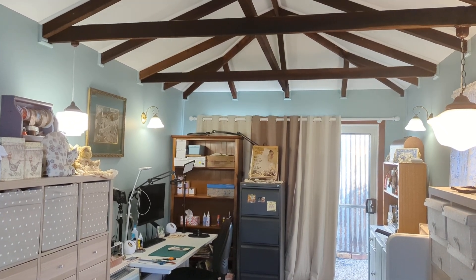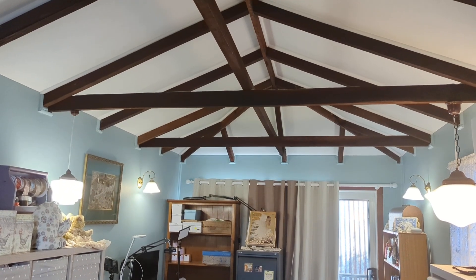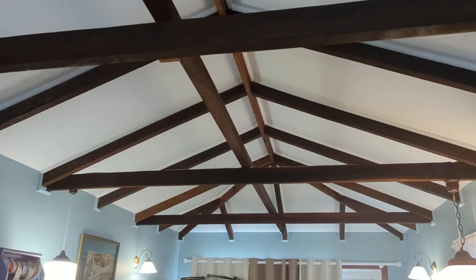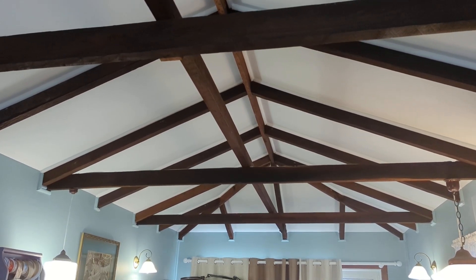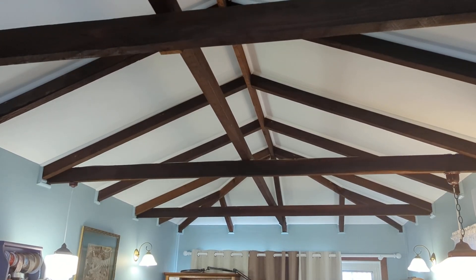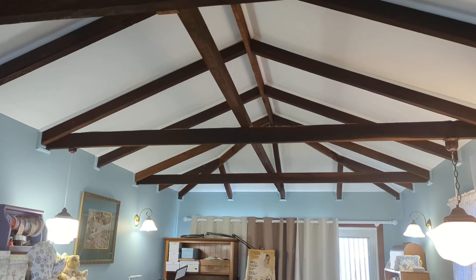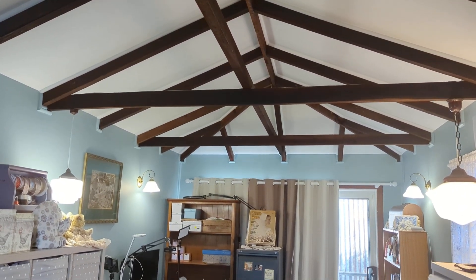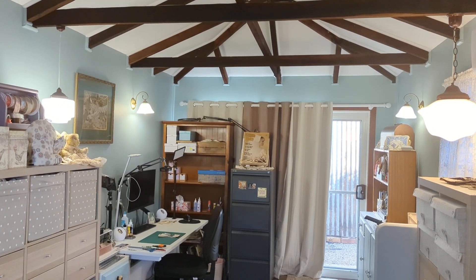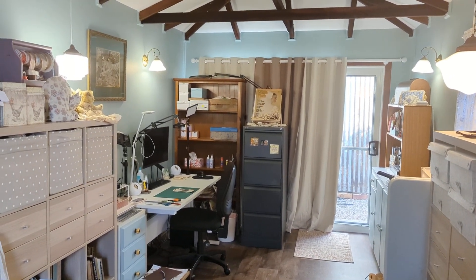Hi, welcome! As promised, a video of my craft space, which was an old garage. That is the lovely exposed timber — I am so wrapped with it. Everybody that came out to quote wanted to just put a flat ceiling on that, and I really think the space would have felt very, very small. It's about three by six meters, and I just absolutely love it.